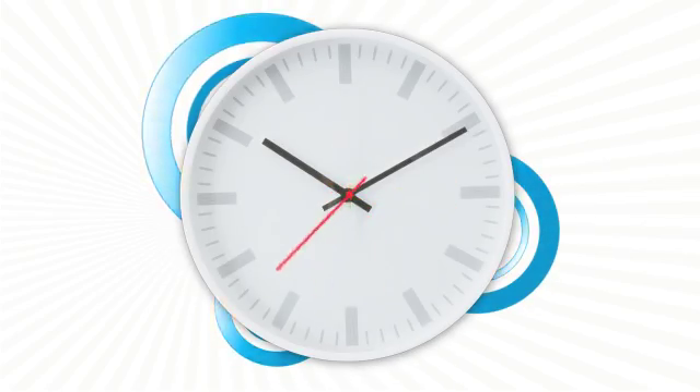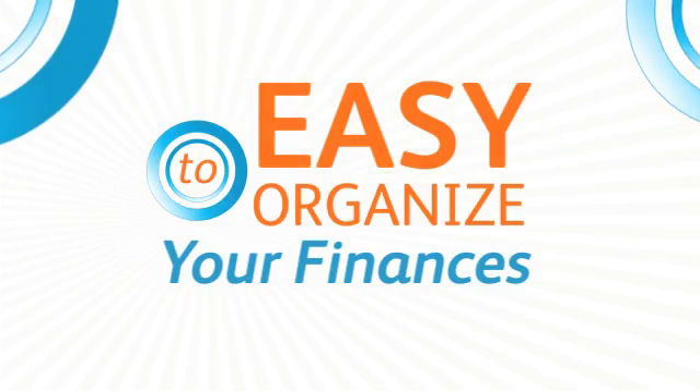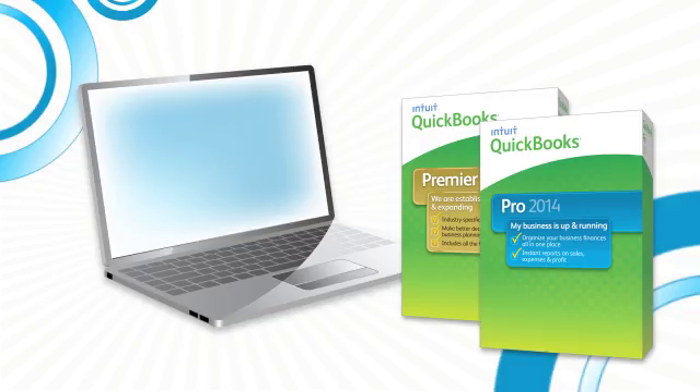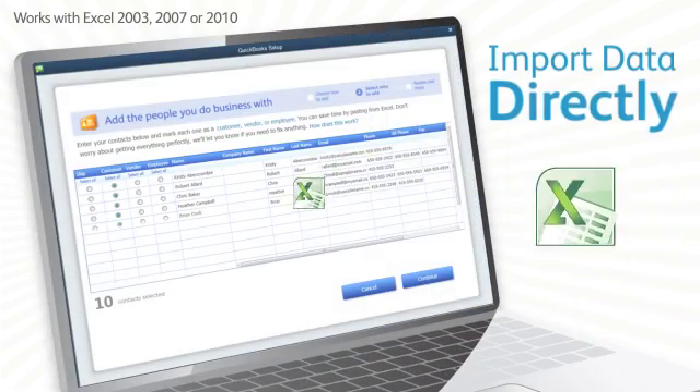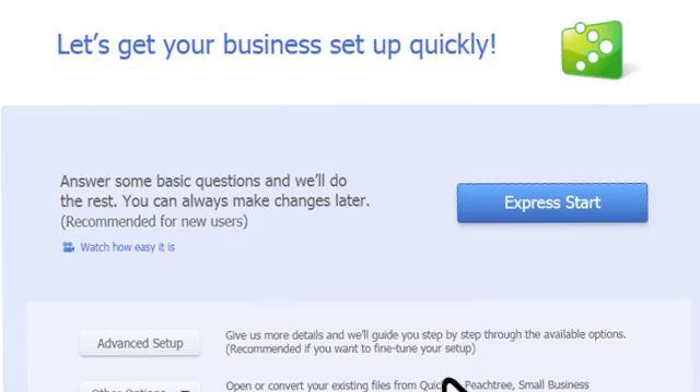In the next minute, you'll see how easy it is to organize your small business finances with QuickBooks. Get started today. You can import your data directly from spreadsheets and get set up in a few steps.